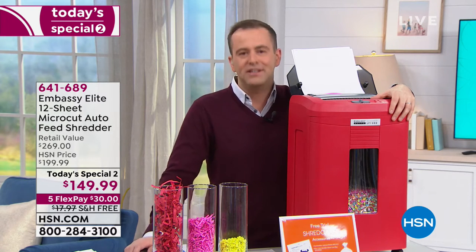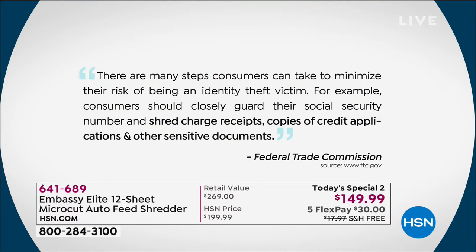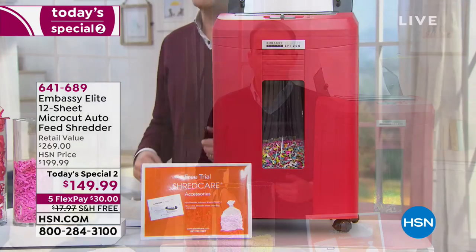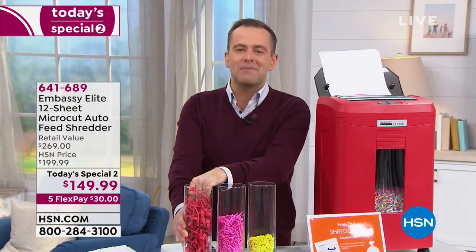I want to read something from the FTC, because this is really where it starts and ends — the reason why you should have a shredder. 'There are many steps consumers can take to minimize their risk of being an identity theft victim. Consumers should closely guard their social security number and shred charge receipts, copies of credit applications, and other sensitive documents.' Let's make 2019 the year where we get organized, because I am a bit of a hoarder. I hoard a lot of papers — I let them pile up. We can clean the clutter and protect ourselves at the same time.